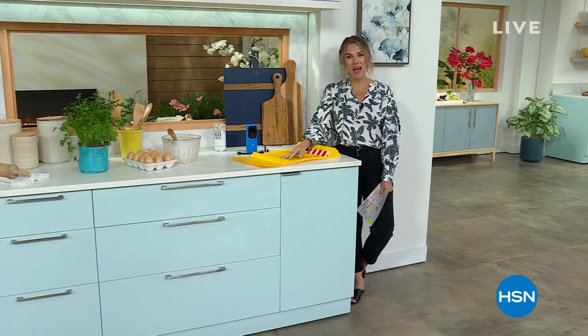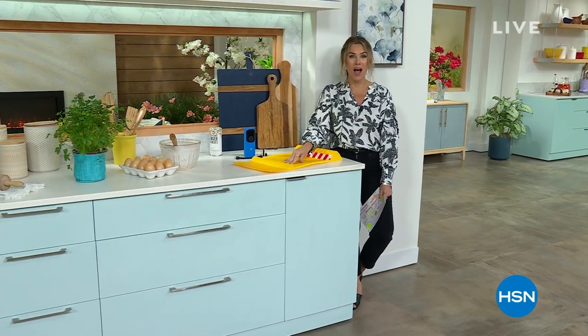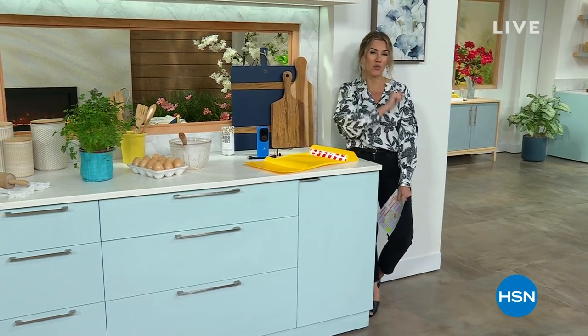Let's kick it off with our best buy of the day, coming to us from Nutribullet — already incredibly popular. Best deal in the marketplace and an exclusive bundle with exclusive colors only here.